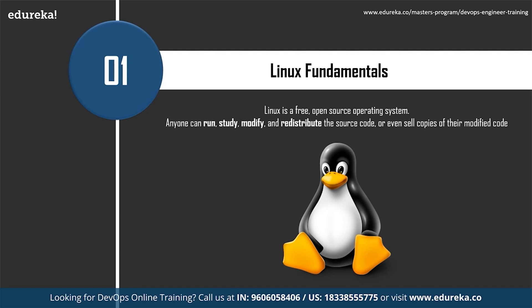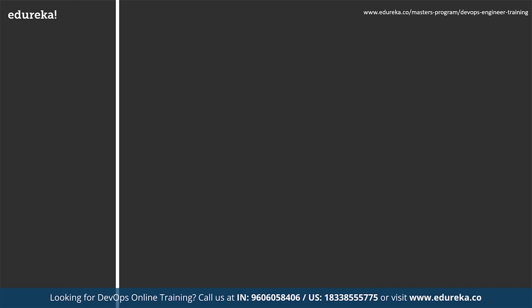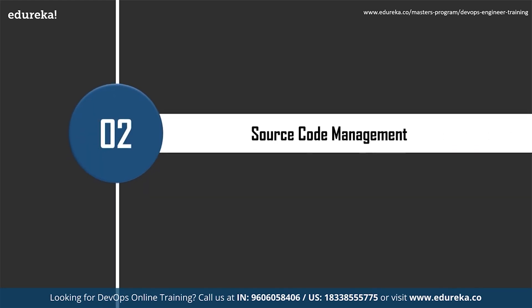In Linux, anyone can run, study, modify, and redistribute the source code, or even sell copies of their modified code under the same license. Many DevOps tools in the configuration management space — like Chef, Ansible, and Puppet — have architecture based on Linux master nodes. These tools help in provisioning and managing infrastructure automatically, so Linux fundamentals and scripting knowledge is a must for infrastructure automation.